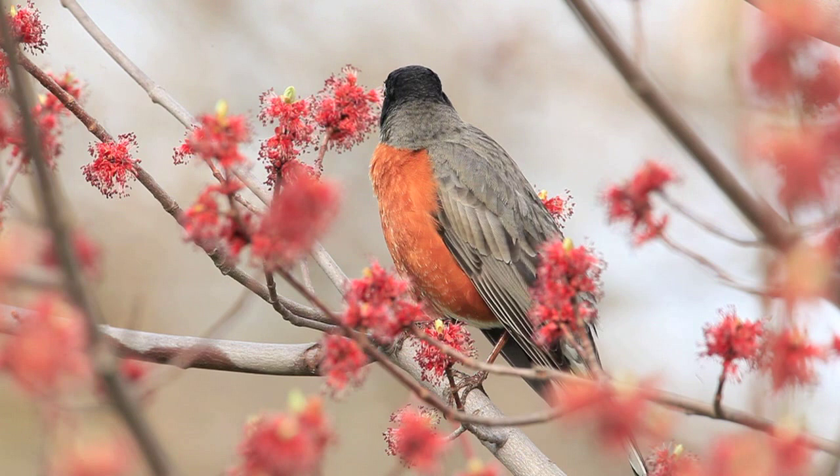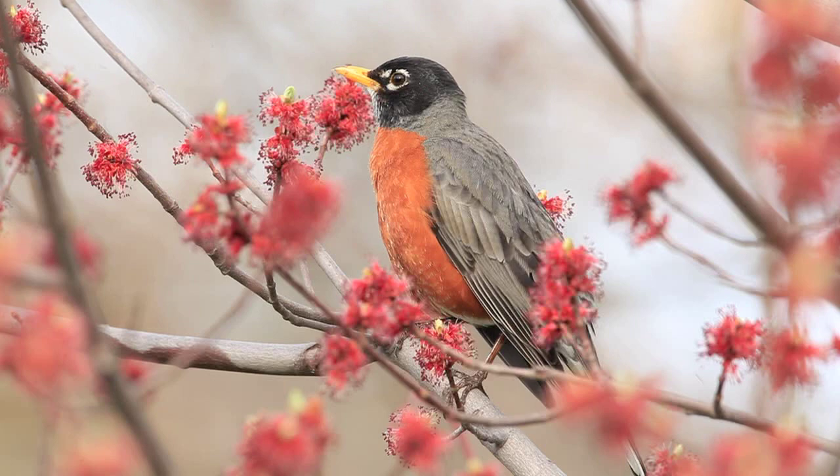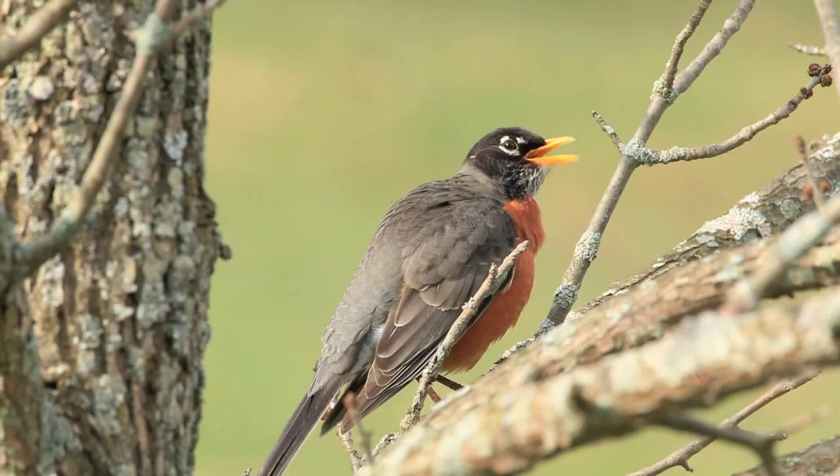The American robin is unmistakable with its brick red breast, dark head, grayish back, and white rings around its eyes, not to mention its cheery song.